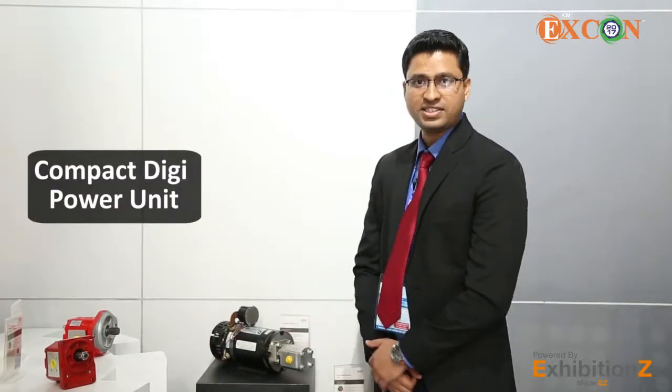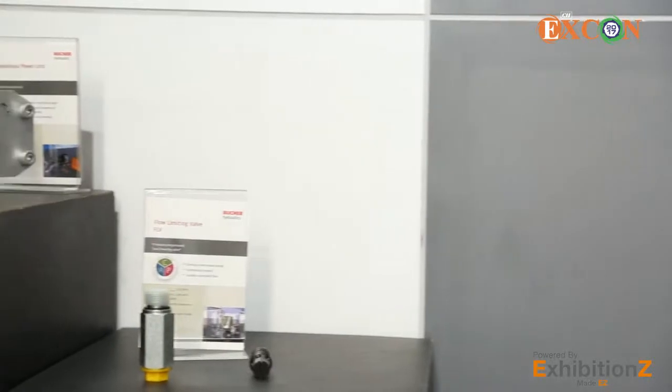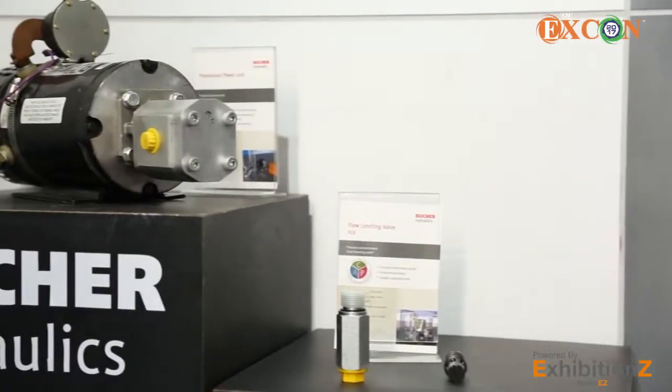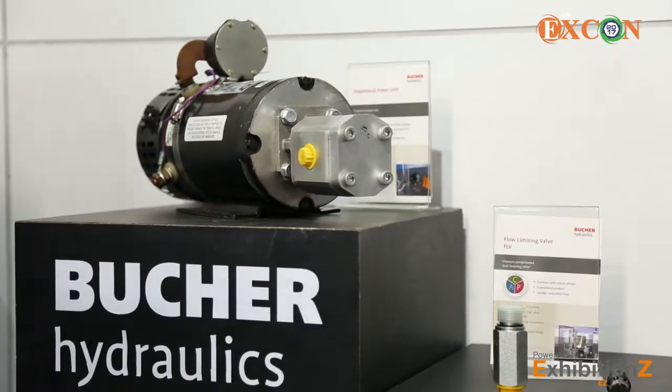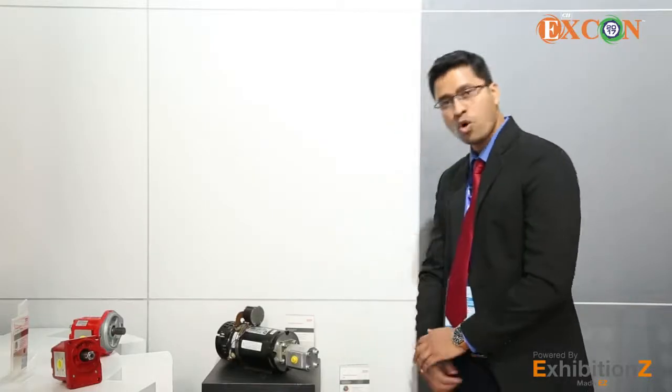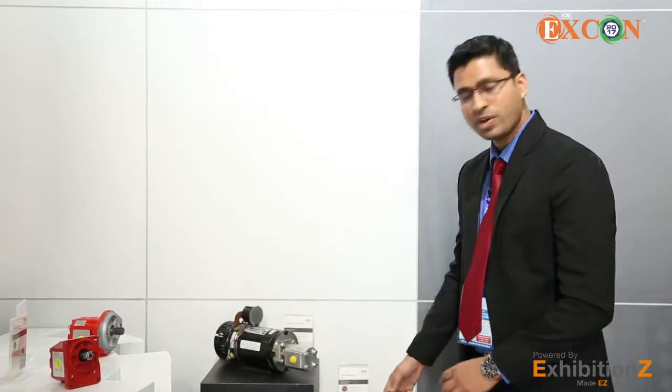We have compact DC power units to supply hydraulic oil to your systems, meeting your space requirements — compact in size with 24V, 12V, and 48V DC options. We have hose burst valves to prevent free fall of cylinders, and flow limiting valves to restrict flow into the system.